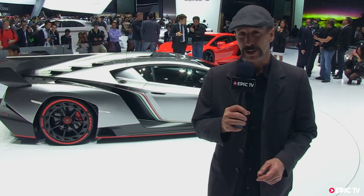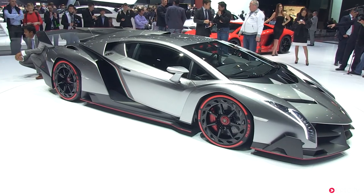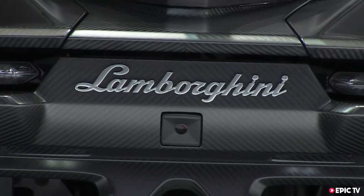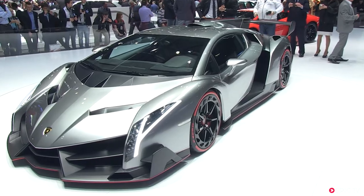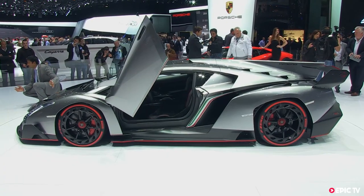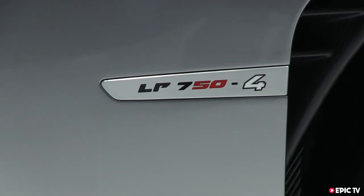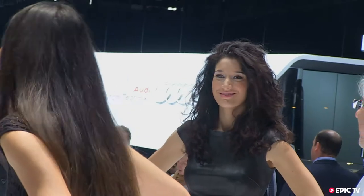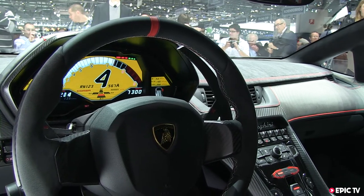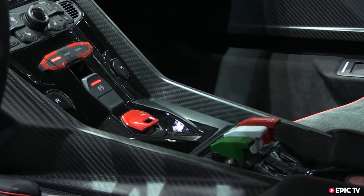And I think I might have found the one right here in this Lamborghini Veneno. Now, as everybody knows, the Veneno is based on the old Lamborghini Aventador. It's a little bit lighter — about 175 kilos lighter — which puts it at about 1,450 kilos overall. It's got 750 horsepower compared to the Aventador's 700 horsepower, a top speed of 220 miles an hour, and it goes from 0 to 62 in 2.8 seconds.